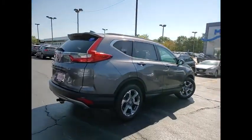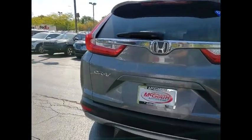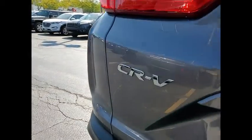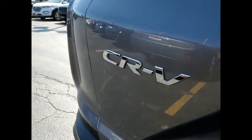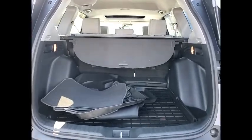This vehicle has less than 35,000 miles. Here are some of this vehicle's great options: tire pressure monitor, turbocharged, blind spot monitor, all wheel drive, heated mirrors, aluminum wheels, rear spoiler, remote engine start, brake assist, and traction control.